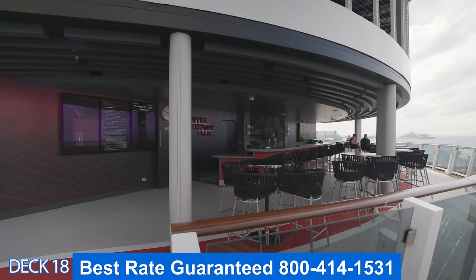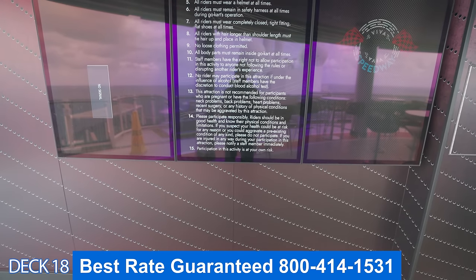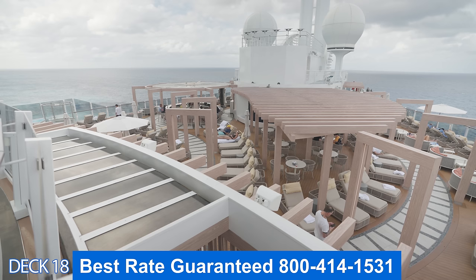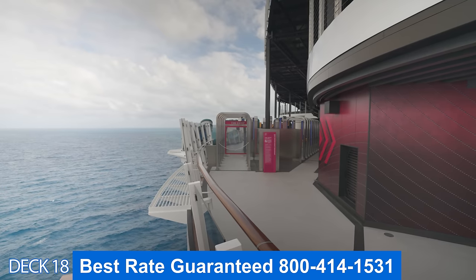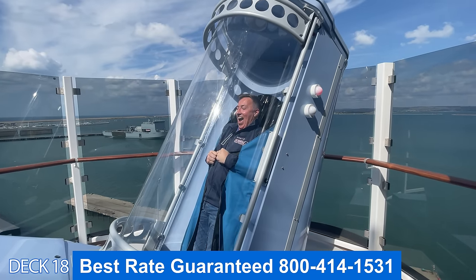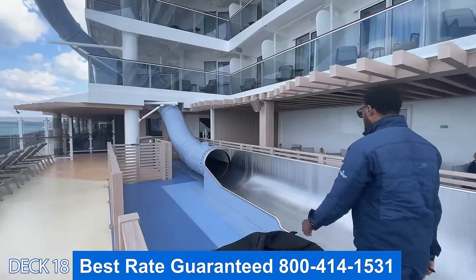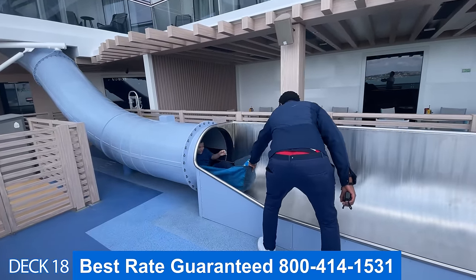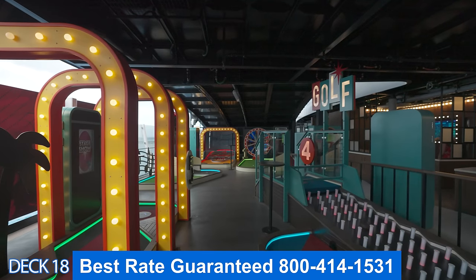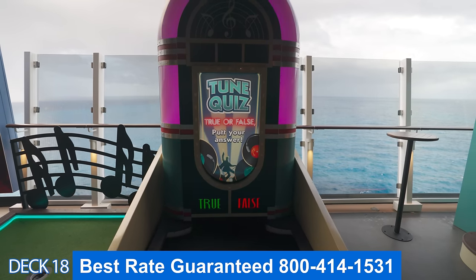Right above the Vibe Beach Club is the Speedway Bar. This bar is a perfect spot to hang out and have a drink, enjoy the views, especially right after you ride the go-karts. The go-karts are fun — you can race, and sometimes it gets a little rough out there. Right around the corner from the Speedway Bar is the Drop — this is a dry slide where you get in a little bag and go all the way down the side of the ship, ending up right here on deck eight.